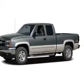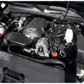With a powerful 8-cylinder engine, the powertrain includes rear wheel drive, driven by an automatic transmission.